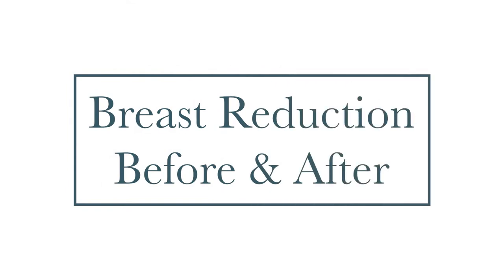Hey guys, I'm Peter Felice. I'm a plastic surgeon at Advanced Cosmetic Surgery and in this little video we're going to break down a before and an after for a patient of mine that underwent a breast reduction procedure.